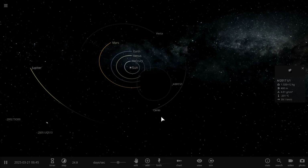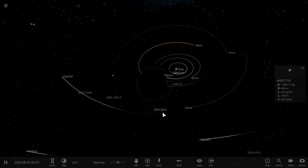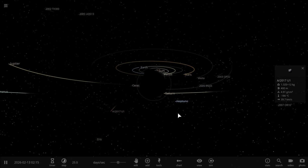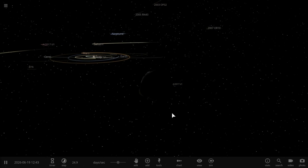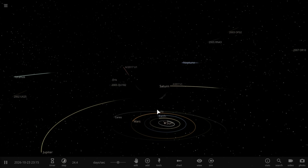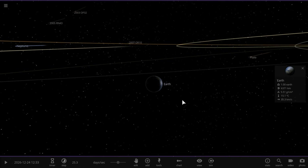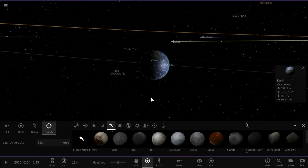Now it's on an escape trajectory away from the Sun. If you're watching this in the future, it's probably already far, far away and has left the solar system. We will hopefully get some data from this event and be able to see at least some outgassing and study some of the materials inside this rock.